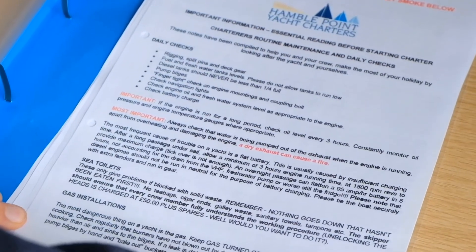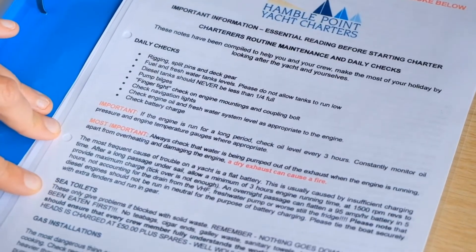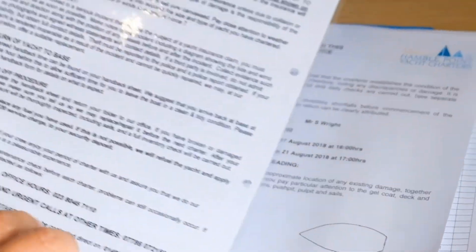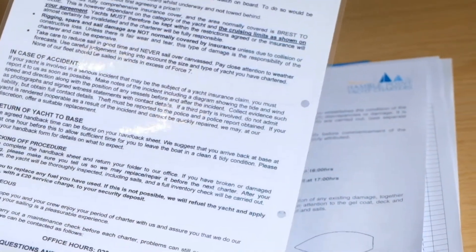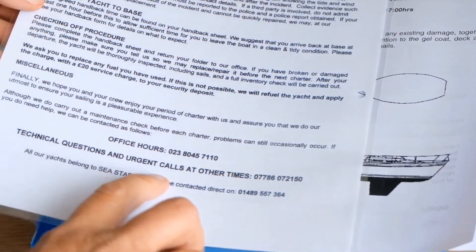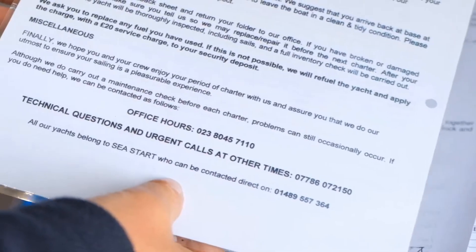There's a useful information sheet detailing some useful information that you might need during your charter. One of the really key things is our office hours number, the out-of-hours number, and also Sea Starts' number.